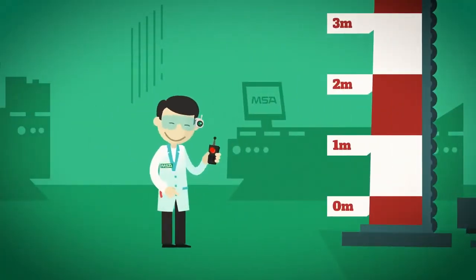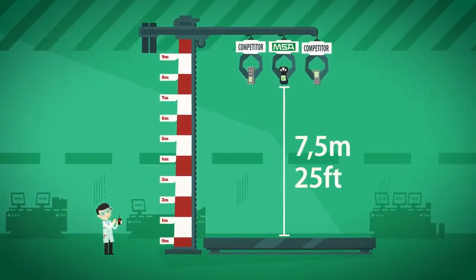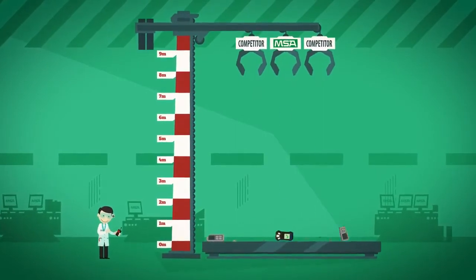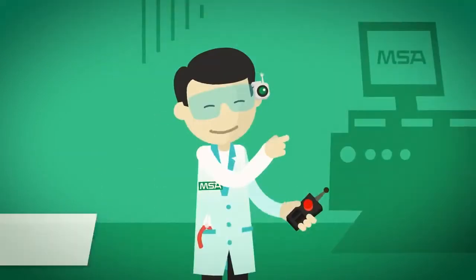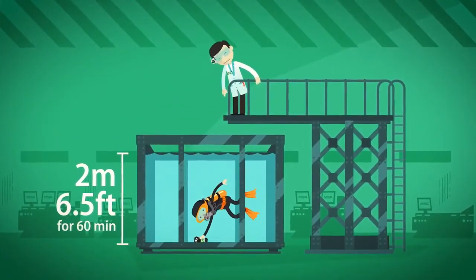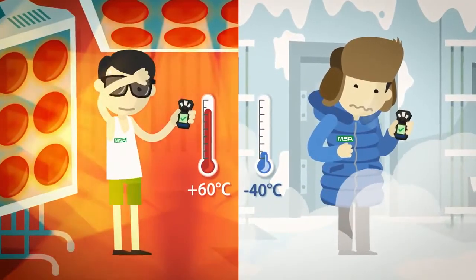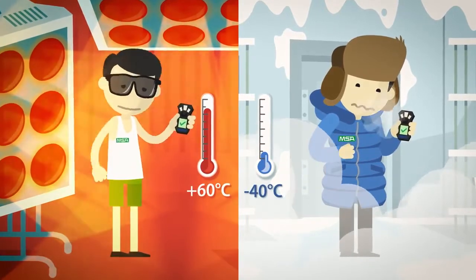We know ruggedness is essential for you. That's why the Altair 4XR has been designed to easily survive accidentally being dropped from even greater heights, so that rainy, dirty, or wet environments are no problem, and that even in the hottest and in the coldest environments it remains fully operational.